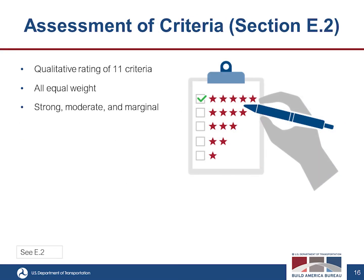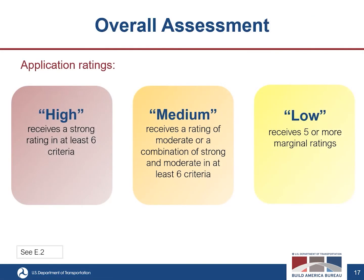Those are the 11 assessment criteria. You will receive a qualitative rating in each — all equal in weight — and that rating will be strong, moderate, or marginal. For the overall assessment, an application will receive a rating of high, medium, or low, reflecting how well the proposal meets the goals of the program. A high rating requires a strong rating in at least six of the 11 criteria. Medium requires a combination of strong and moderate in at least six of the criteria. Low would receive five or more marginal ratings.